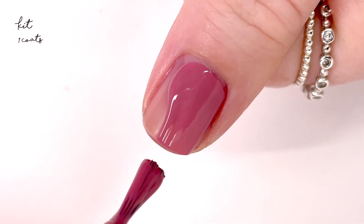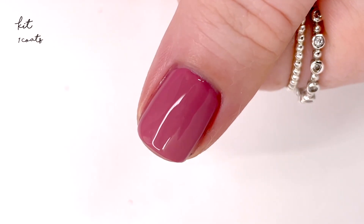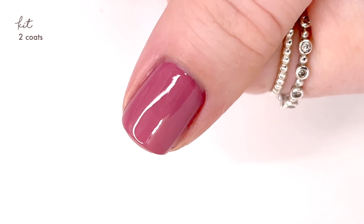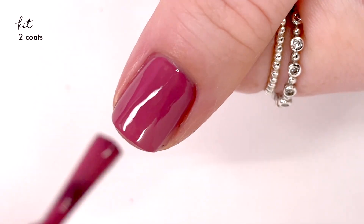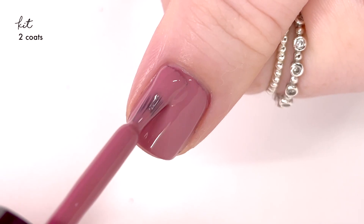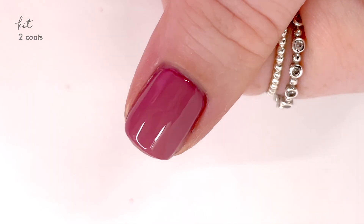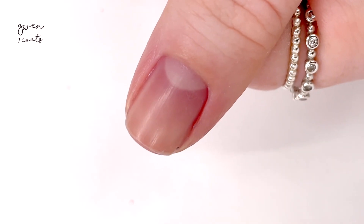The next shade is called Kit, and my camera freaks out on this one, but the more muted shade that you see on camera is the more accurate representation of the color. It's kind of like a muted mauvey pink shade and it covered really nicely in two coats. Here's the full two coats.